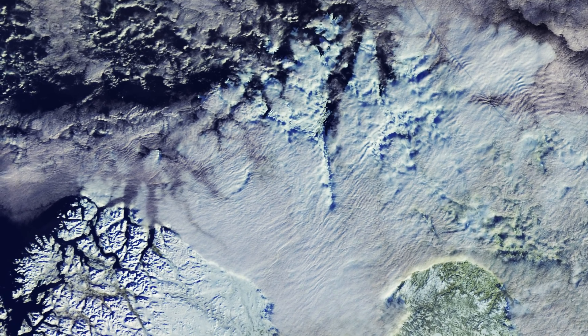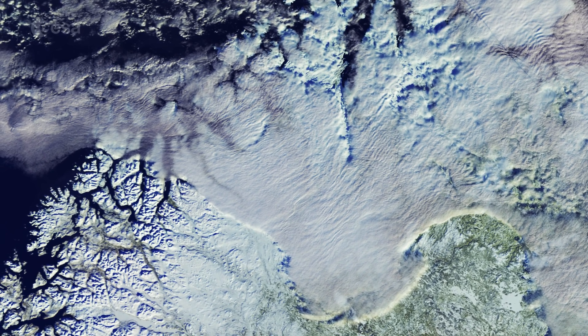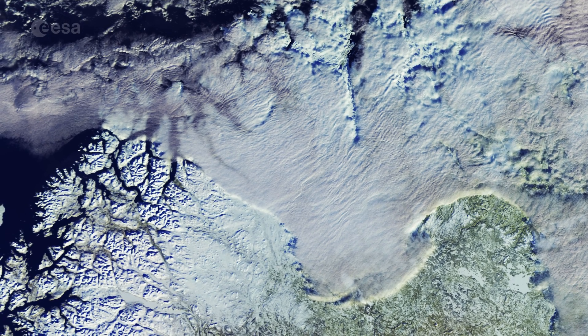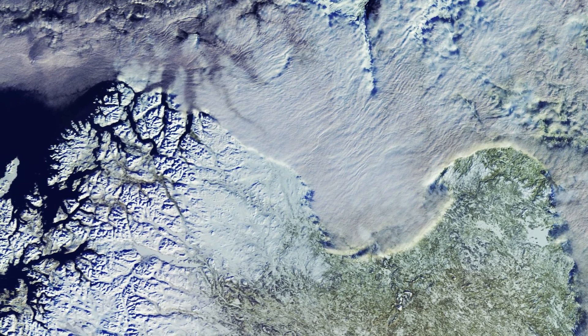During the Ice Age, ice and rivers carved deep valleys in the mountains. As the climate changed, most of the ice melted and the valleys were gradually filled with salt water from the coast, giving birth to the fjords.